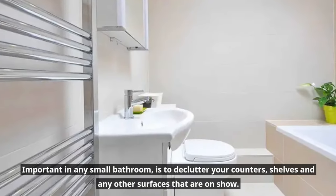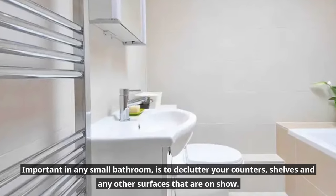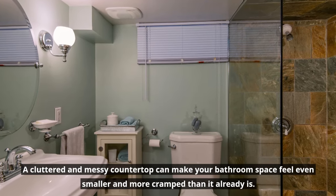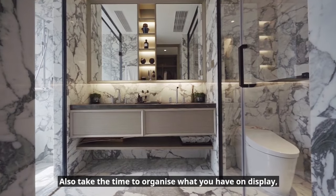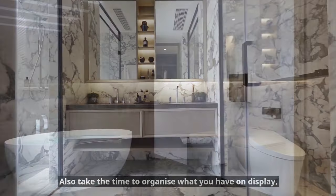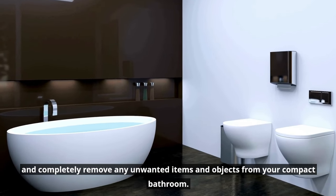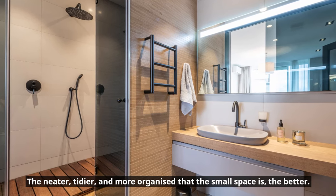Declutter your entire bathroom space. It's important in any small bathroom to declutter your counters, shelves, and any other surfaces that are on show. A cluttered and messy countertop can make your bathroom space feel even smaller and more cramped than it already is. Also take the time to organize what you have on display, and completely remove any unwanted items and objects from your compact bathroom. The neater, tidier, and more organized the small space, the better.